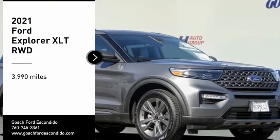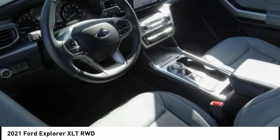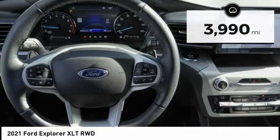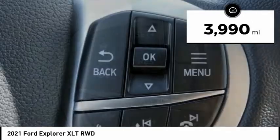Looking for the right vehicle? Check out the 2021 Explorer. You've got a lot of capabilities to call on in a Ford Explorer. Don't underestimate your choices. This vehicle has less than 4,000 miles. Here are some of this vehicle's great options.